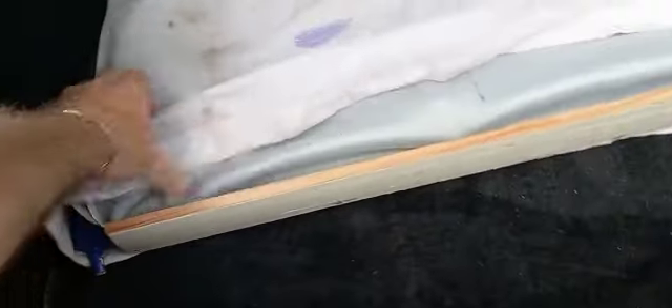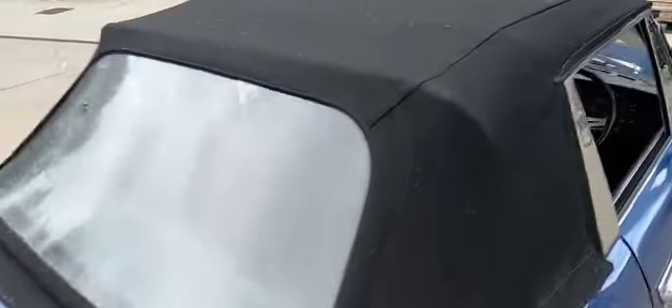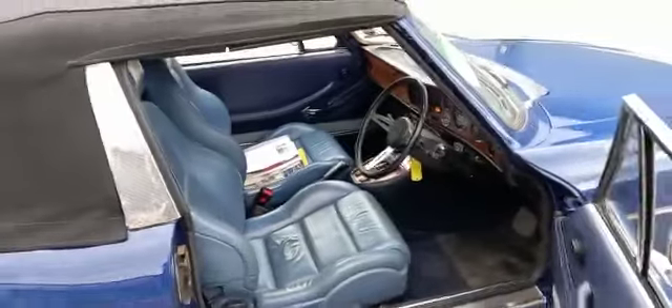I assume that's going to be a wind deflector of some description — yeah, wind deflector there. It's a shame about the little bit in the window there, but other than that the hood is in quite good order.